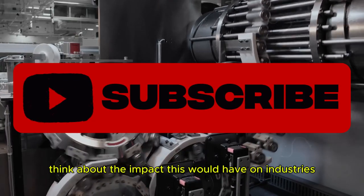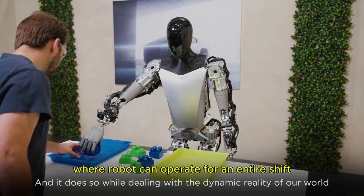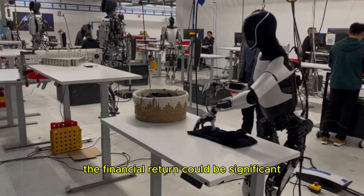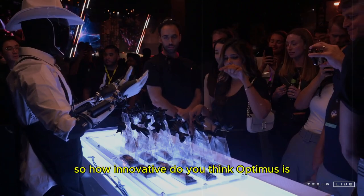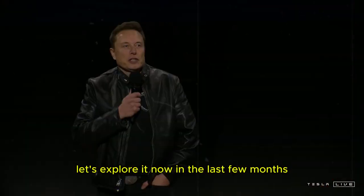Think about the impact this would have on industries such as restaurants, where a robot can operate for an entire shift without interruptions. The financial return could be significant, generating savings of tens of thousands of dollars over time compared to the initial investment. So, how innovative do you think Optimus is with its advanced battery system? Let's explore it now.